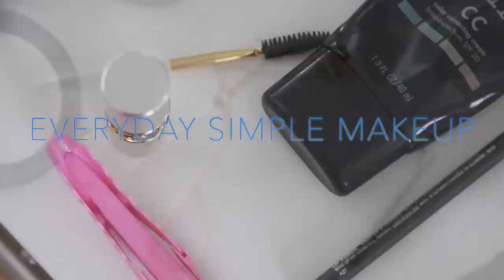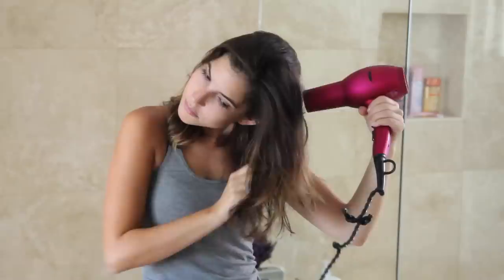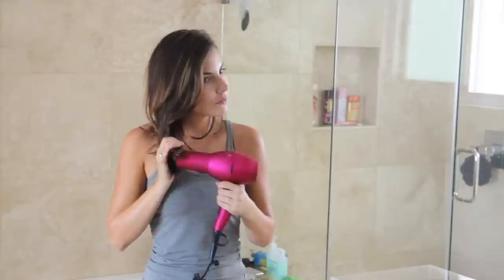Hey guys, today's video is going to be a very quick makeup routine that I do pretty much every day if I'm going to be wearing makeup. I've shown a lot of these products and this style of getting ready before, but I wanted to put it in one small compact video so you can see pretty much what I do on most days.